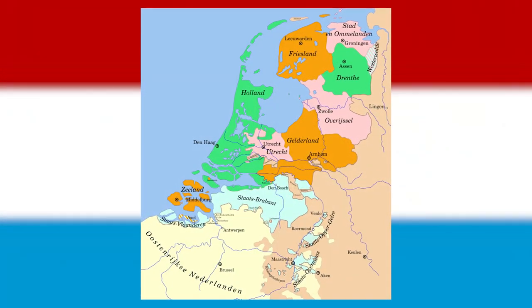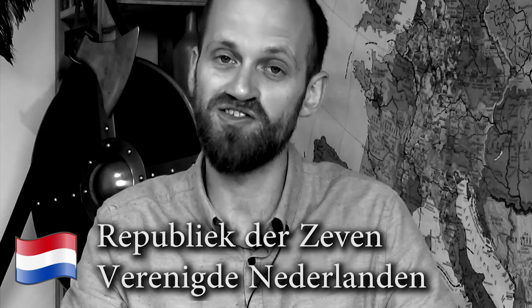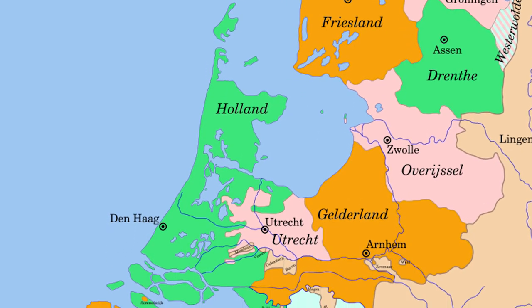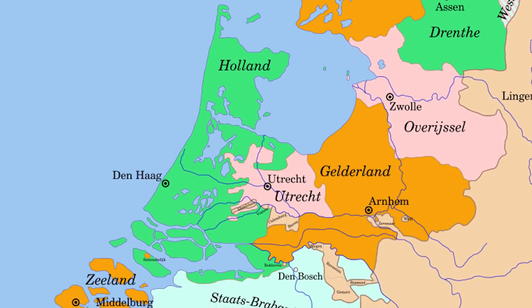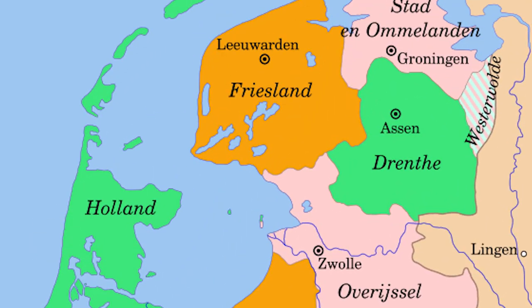In 1588 the Dutch Republic was established, also known as the Republiek der Zeven Verenigde Nederlanden. The seven united provinces were Groningen, Friesland, Overijssel, Gelderland, Utrecht, Holland, and Zeeland. Drenthe was also included but, because of its low population, had no vote in the States General. The Dutch Republic was now established, though the war against Spain was far from over.